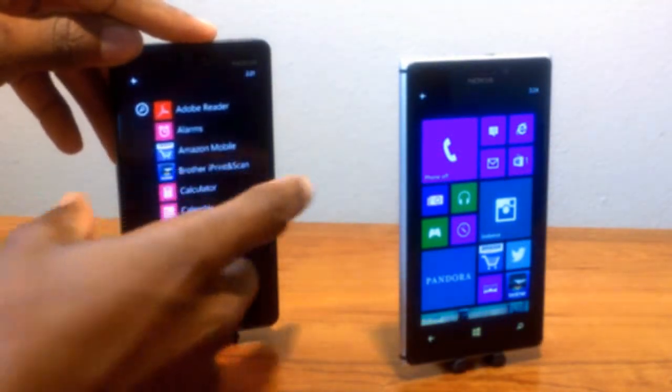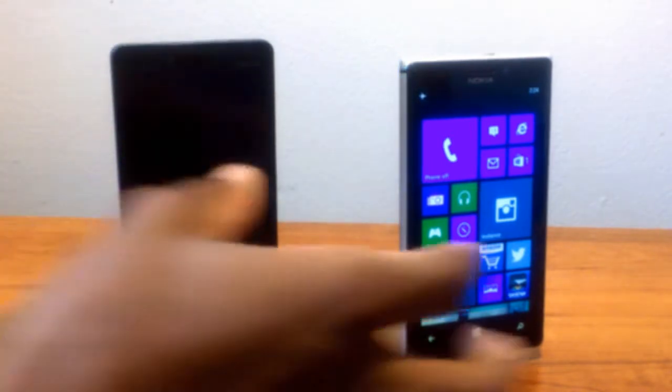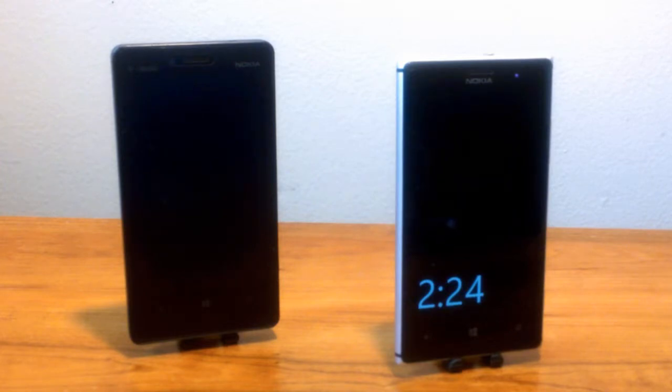They both are running Windows Phone 8, but the Lumia 925 has a bit more in store. For example, when you lock the screen it will turn off and then fade back down while displaying the time and some other status icons, which is very helpful and useful. The best part is that it doesn't drain your battery as fast as other phones, like Android.